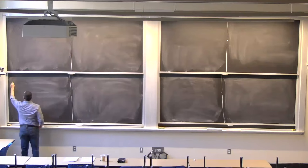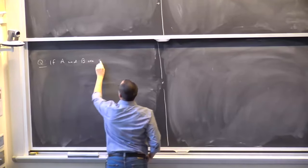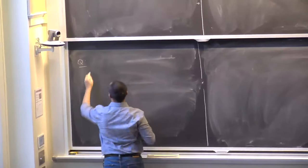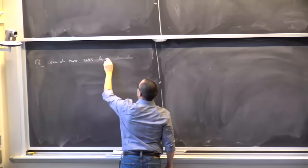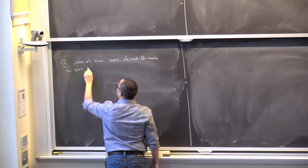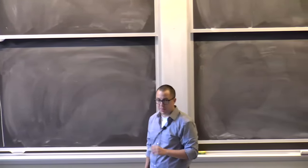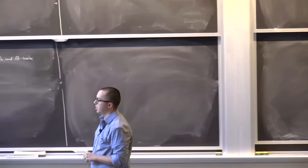The question I want to ask is: when do two sets A and B have the same size? This is especially interesting if these two sets are not finite — meaning there's not five or eight of them, but infinitely many members, and I'll actually define what that means.